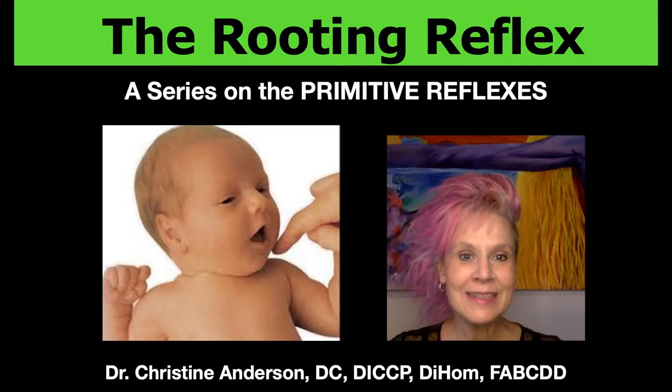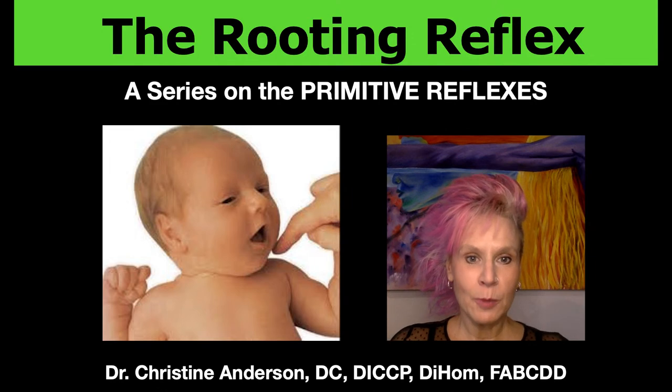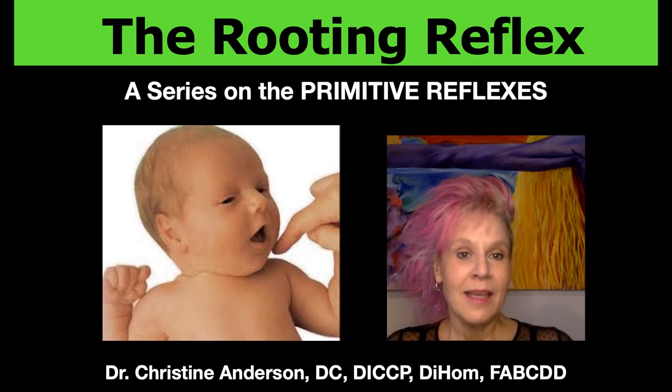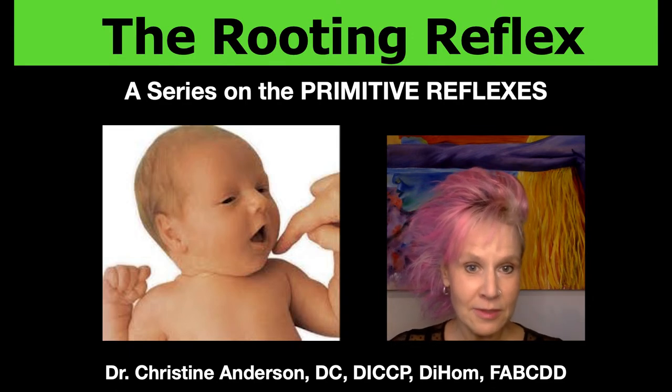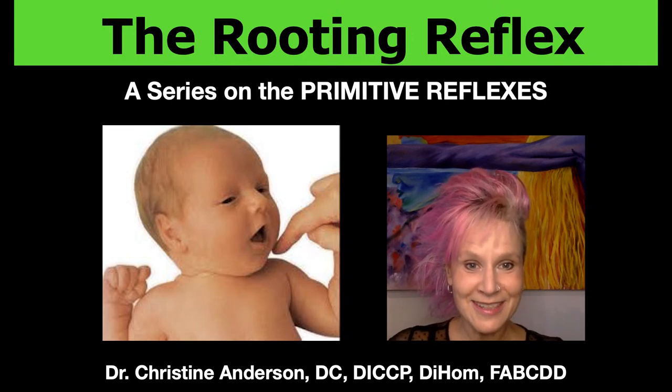Hi, I'm Dr. Christine Anderson, or Dr. Chris as my patients call me. I am a chiropractor who specializes and is board certified in chiropractic pediatrics and pregnancy. I also hold a certification in childhood developmental disorders and I have been in practice for over 30 years in Los Angeles.